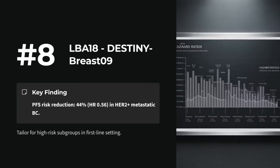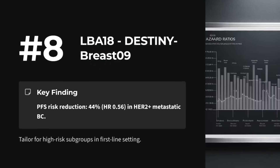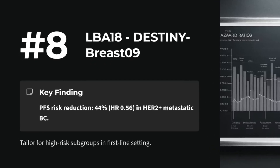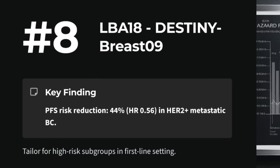Number 8: LBA18 — DESTINY-Breast 09 subgroup analyses. T-DXd plus pertuzumab versus THP in first-line HER2-positive metastatic breast cancer yields a 44% PFS risk reduction. Tailor for high-risk cohorts.